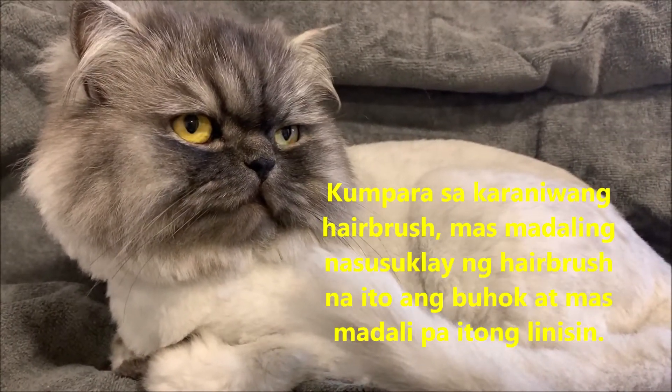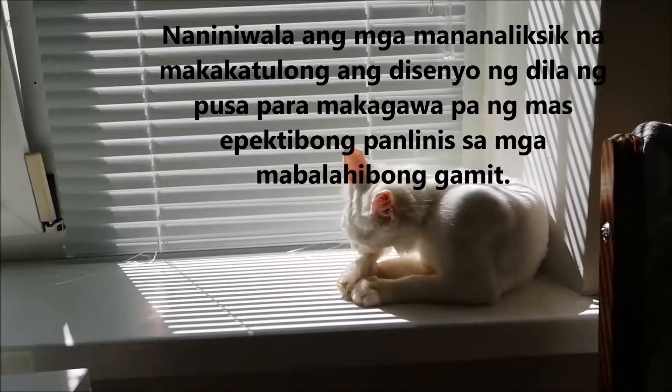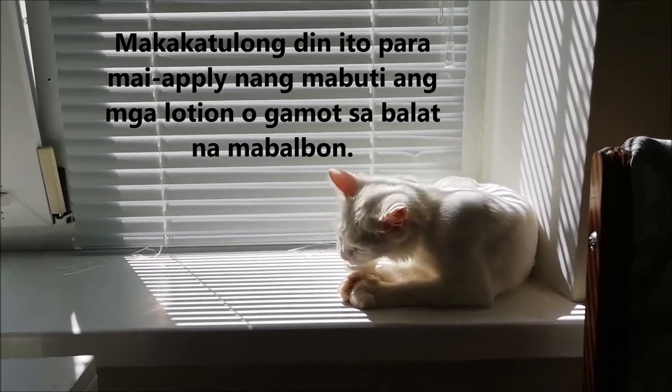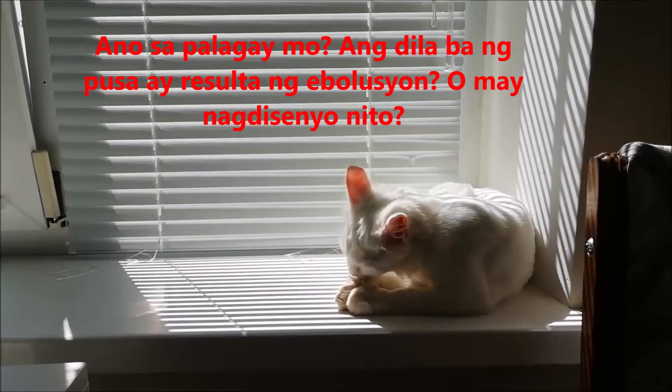Plus, it unsnarls tangles. The researchers believe that the cat's tongue could inspire the development of better ways to clean hairy and shaggy surfaces. It may also be used to improve methods of applying lotions or medications onto skin that is covered with hair.